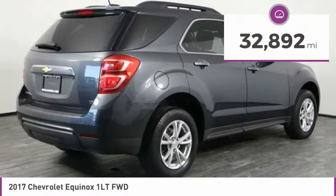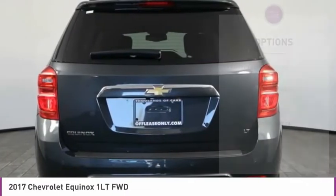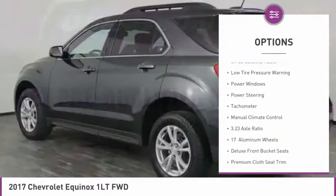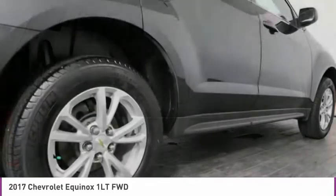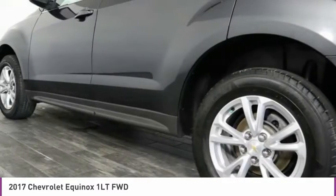This vehicle has less than 35,000 miles. Here are some of this vehicle's great options: electronic stability control, brake assist, front license plate bracket, four-wheel disc brakes, Sirius satellite radio, low tire pressure warning, power windows, power steering, tachometer, and manual climate control.